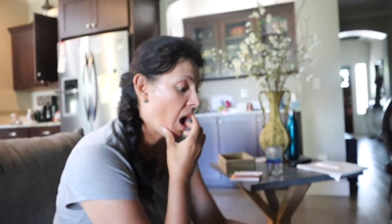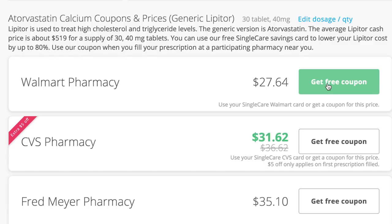And it says at Walmart. Are you ready to see how much you could have gotten it for? It says at Walmart you could have gotten it for $27.64. Oh — are you serious? Yeah, so you guys, this really works.